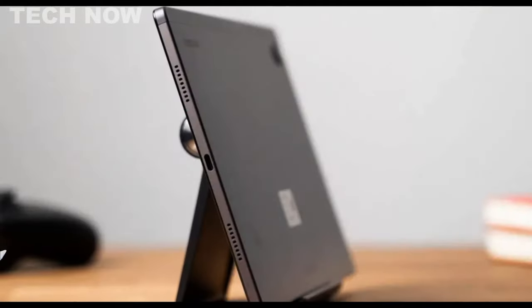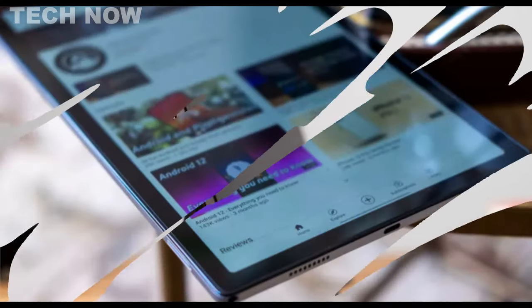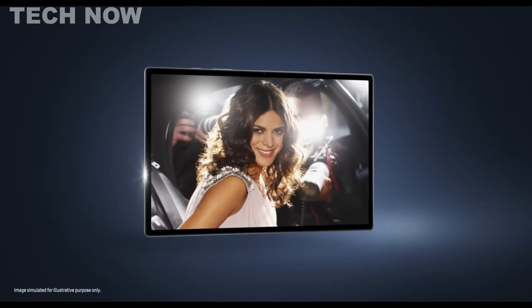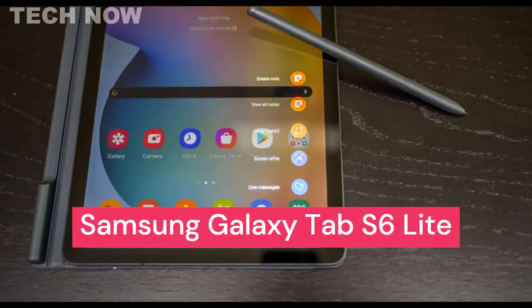Overall, the Samsung Galaxy Tab A8 is a well-suited budget tablet for everyday tasks and casual use, offering good performance, a beautiful display, and long battery life at an affordable price point.